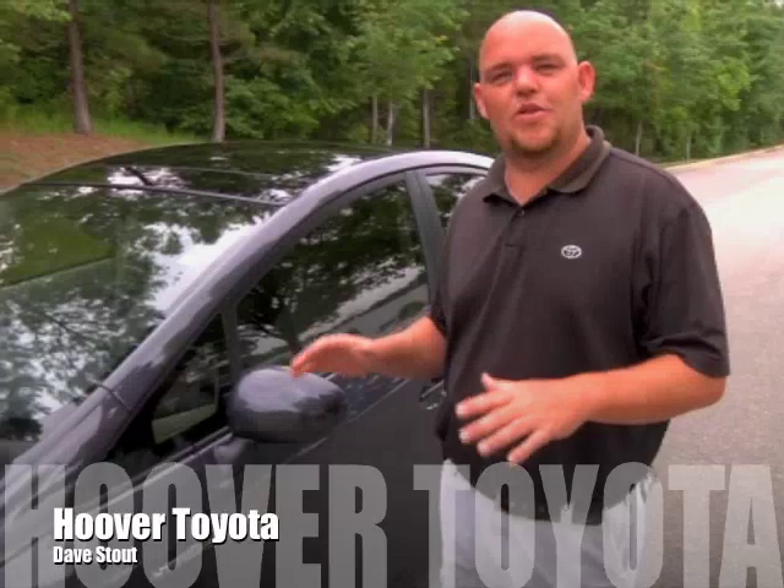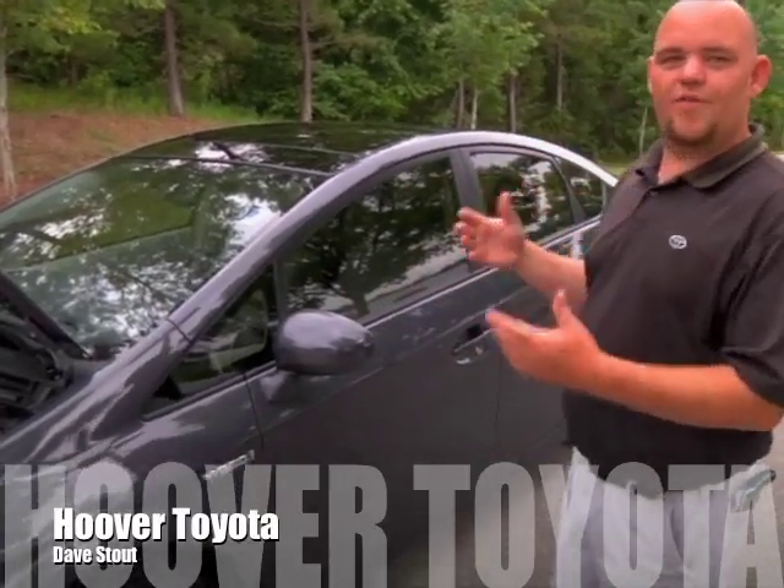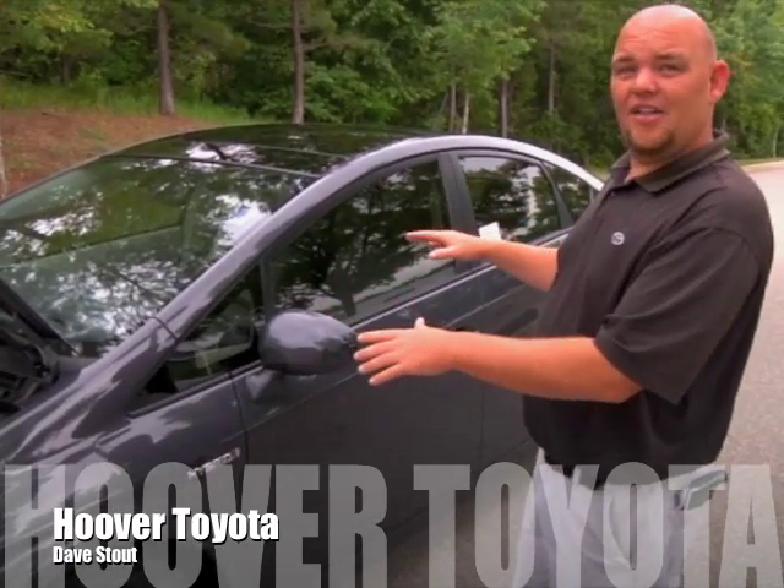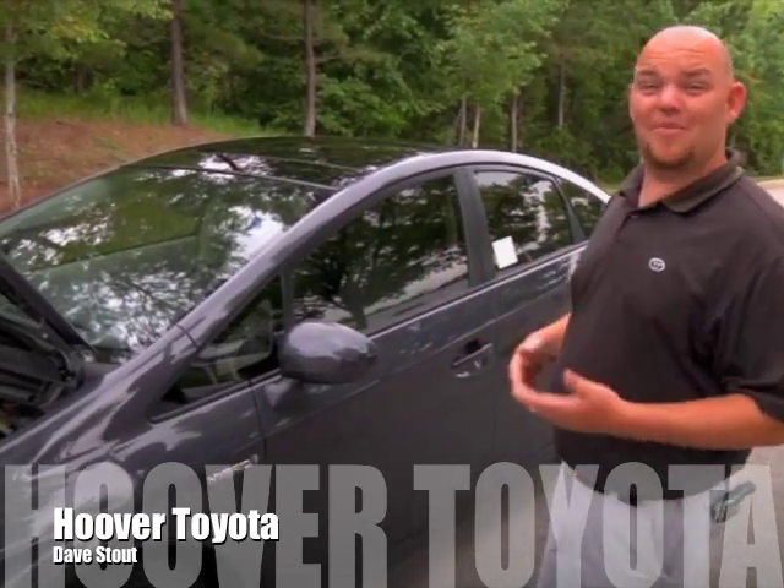What makes the Prius unique is basically its iconic design. It's very recognizable, but most people don't realize you get 50 miles per gallon in this vehicle and you don't have to plug it in.